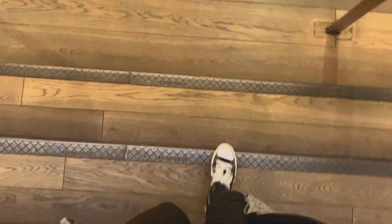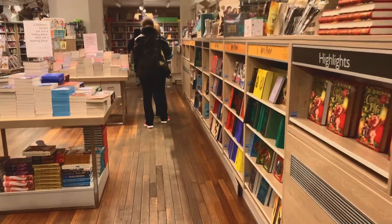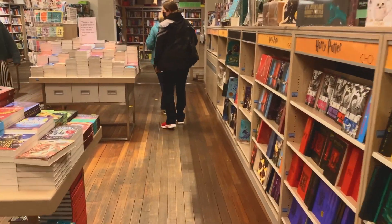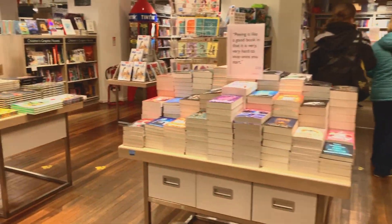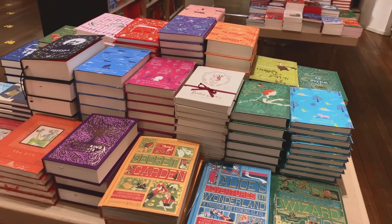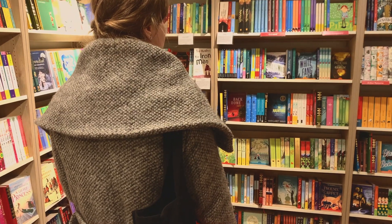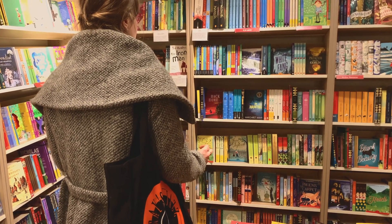Moving on to floor minus one, we enter the children's section. There's a Harry Potter area and the most beautiful children's classics. I've been looking for Little Women and, as you can see, I got a little bit confused and lost — I couldn't remember the name of the author.